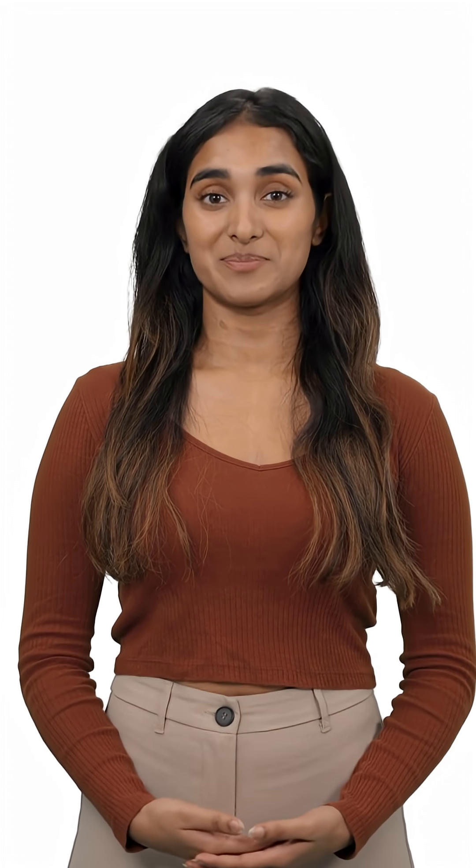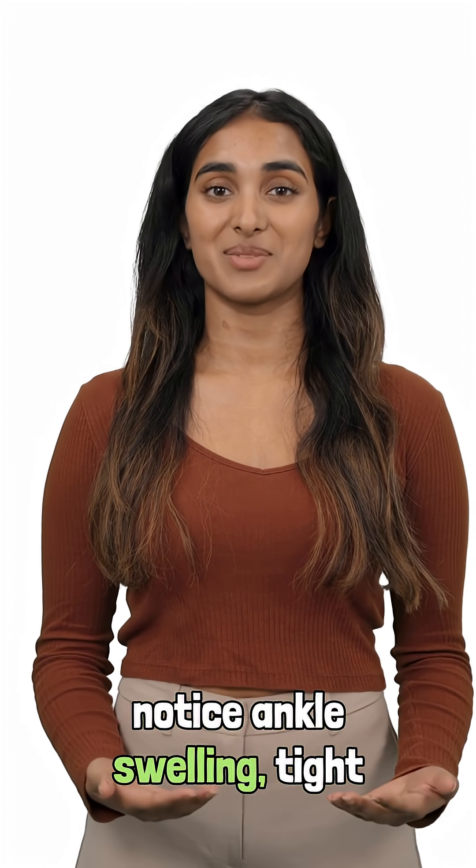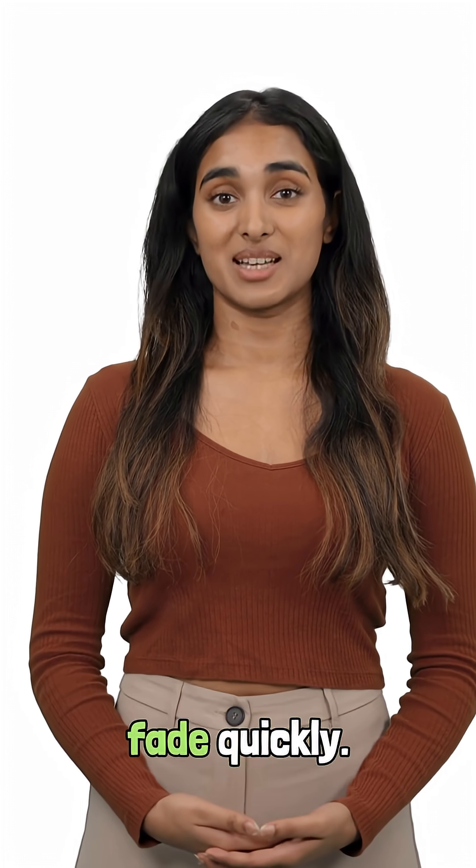So fluid leaks into the tissues and your legs swell. This is why people with insulin resistance often notice ankle swelling, tight calves, and that sock mark dent that doesn't fade quickly.